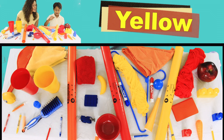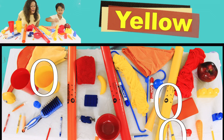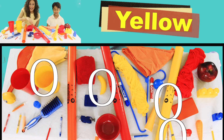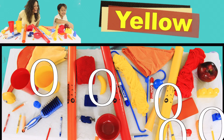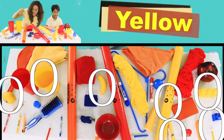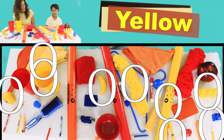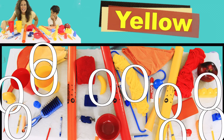I see one yellow boom whacker. I see a yellow cup. I see a yellow highlighter. I see a yellow banana. I see a yellow candle. I see a yellow lemon. I see a yellow block. Look! I see a yellow cloth. I see a yellow piece of yarn. I see a yellow crayon.